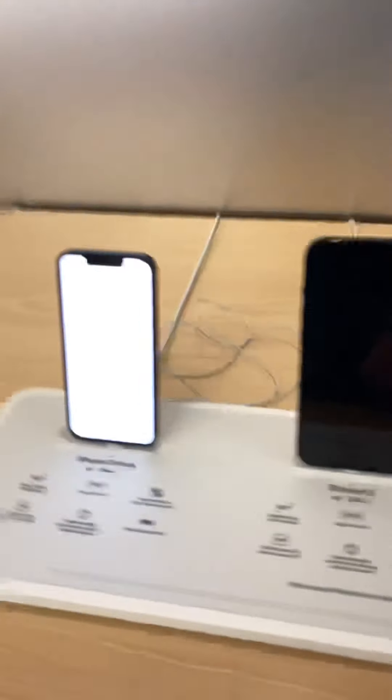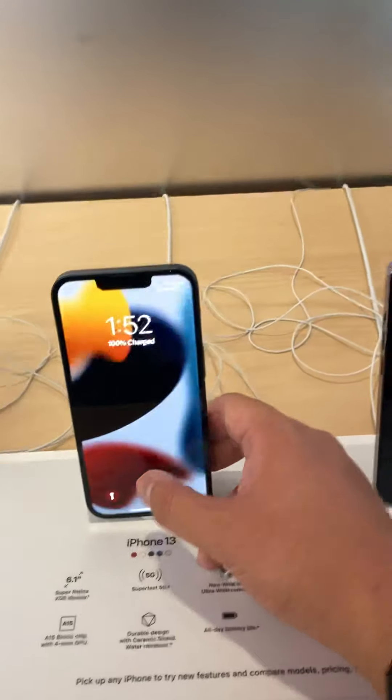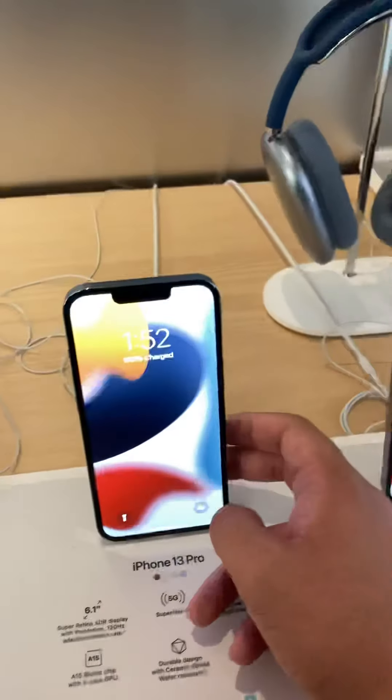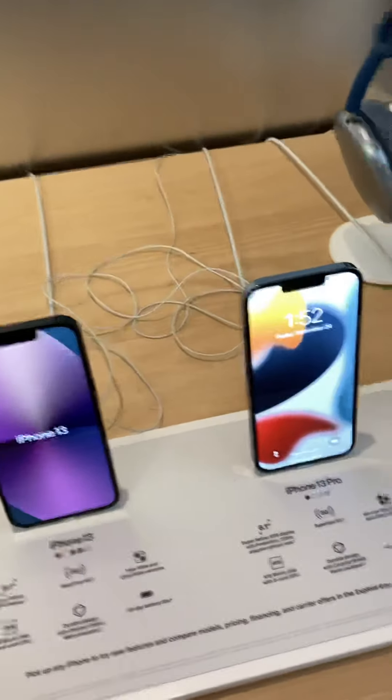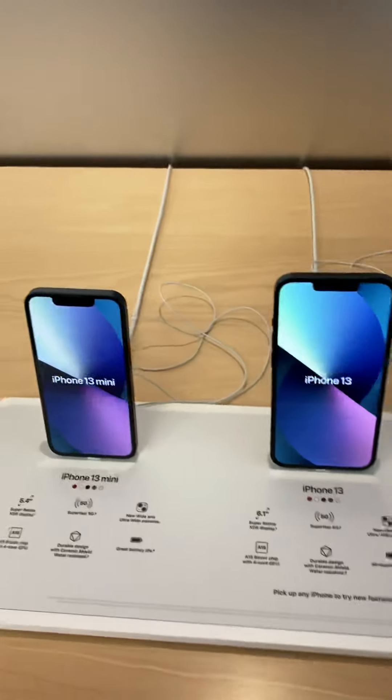They did discontinue it — discontinue the 256GB on the SE. It looks nice. Flashy.